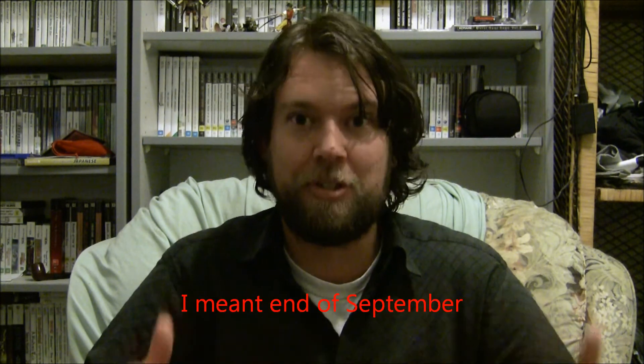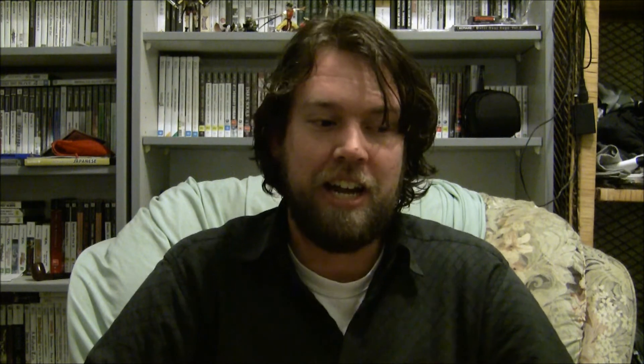Speaking of pre-ordering Falcom games from PlayAsia, just before I did this video I pre-ordered my special edition copy of Sen no Kiseki for the Vita, and that will be coming at the end of the month. I'll be sure to do an unboxing for you guys and hopefully some impressions of the game, because I've been meaning to do impressions of some Falcom games I've finished this year — the biggest one being Legend of Heroes: Zero no Kiseki.